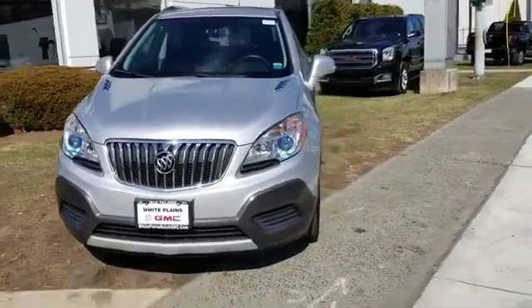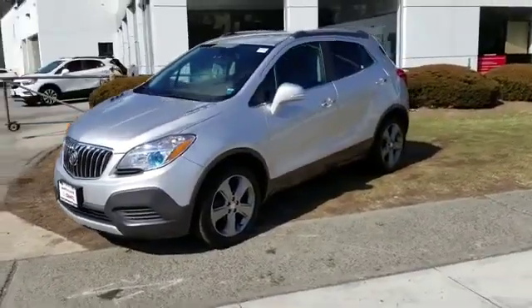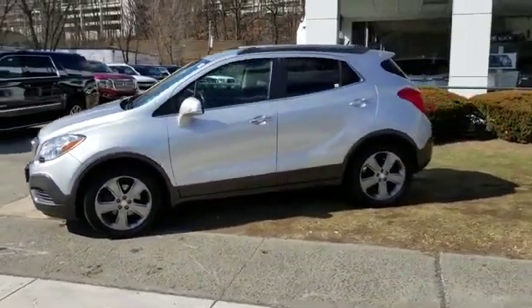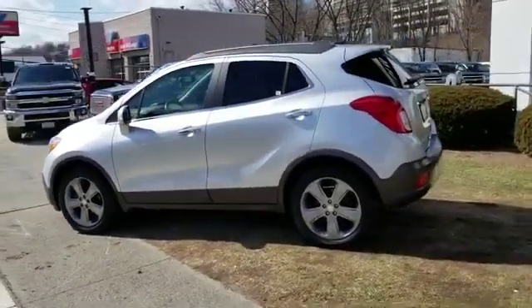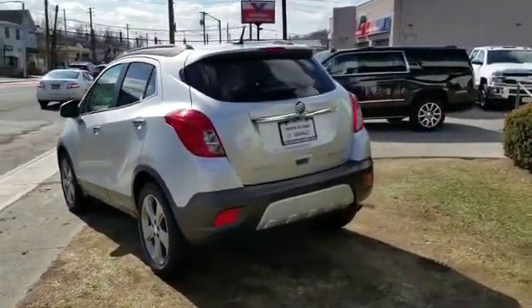2014 Buick Encore with less than 50,000 miles on the odometer. This SUV offers space as well as power and performance. Fall in love with its many extra features, which include the following: side view mirrors with turn signals, backup camera, satellite radio.